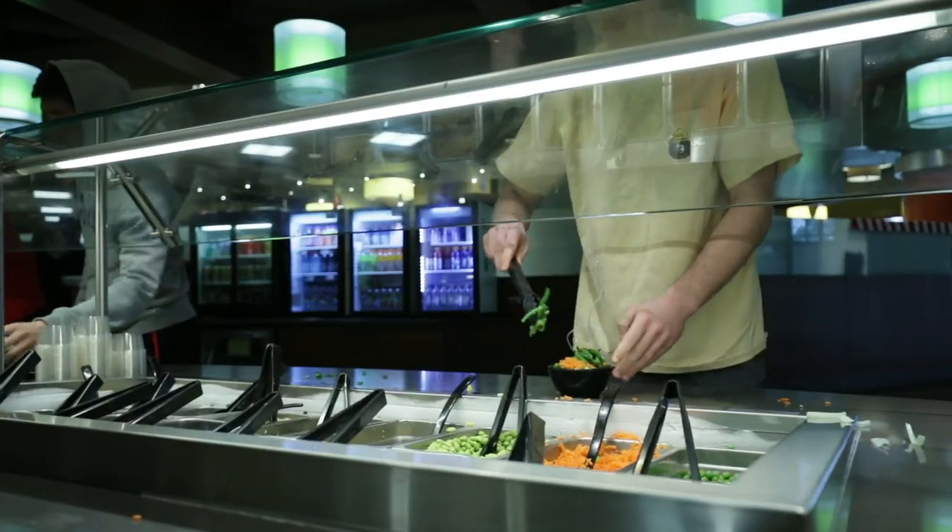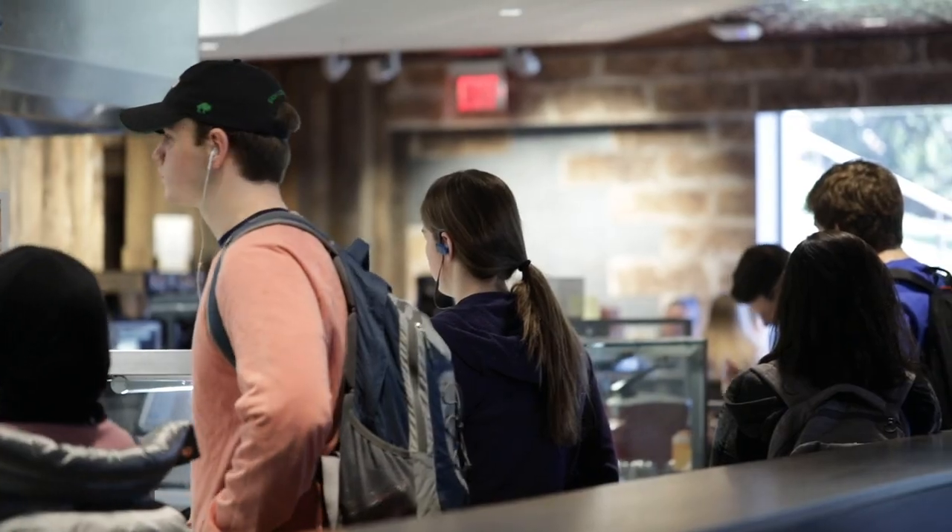Are you hungry? I know I am. The good news is, University of Dayton Dining Services has plenty of options to satisfy all your cravings. UD has nine unique dining facilities both on and off campus.